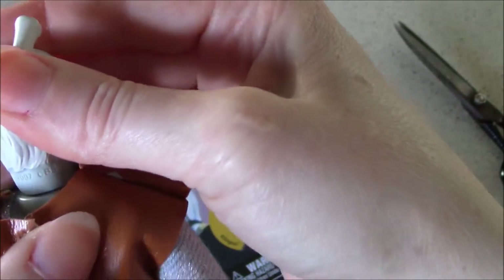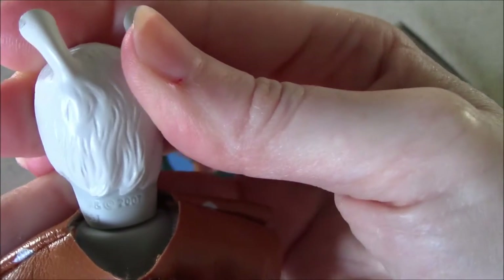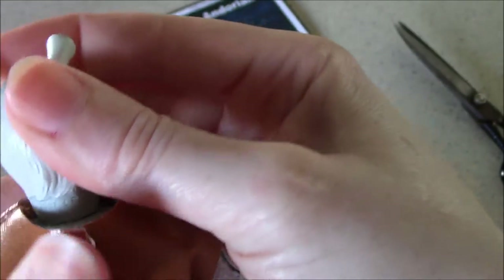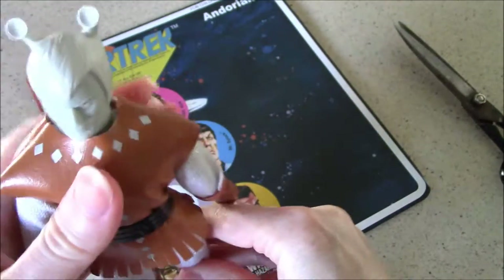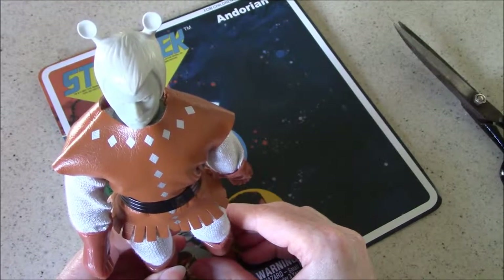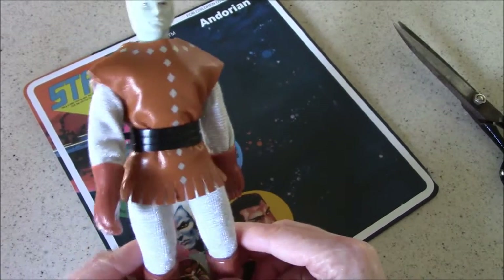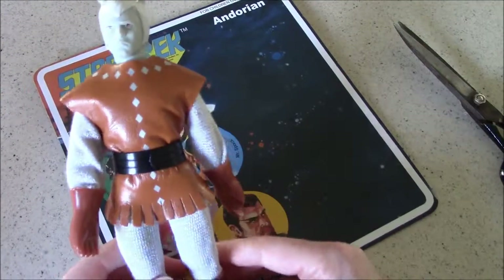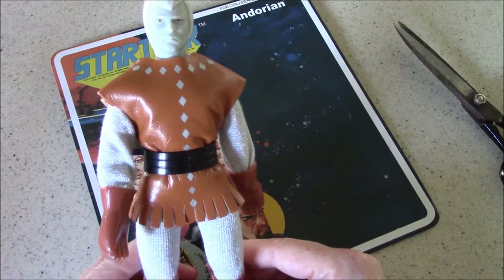On the back it says trademark and copyright 2007 CBS. So that is our Andorian — he is just so adorable. Look for the other two episodes where we will open up the other two figures and relive a little bit more of that classic Star Trek lore.